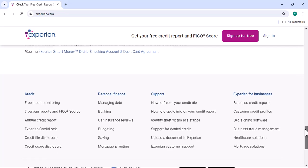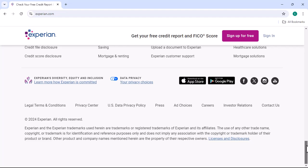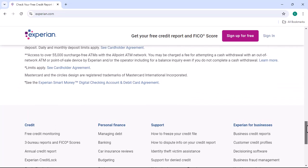Once you've successfully deleted your Experian account, it's essential to take additional steps to protect your privacy. We'll briefly touch on some extra measures you can implement, such as freezing your credit report and monitoring your financial accounts closely.